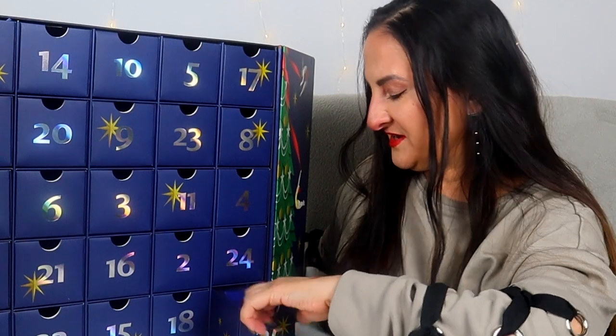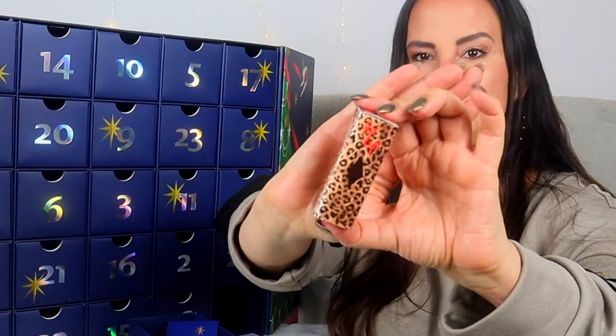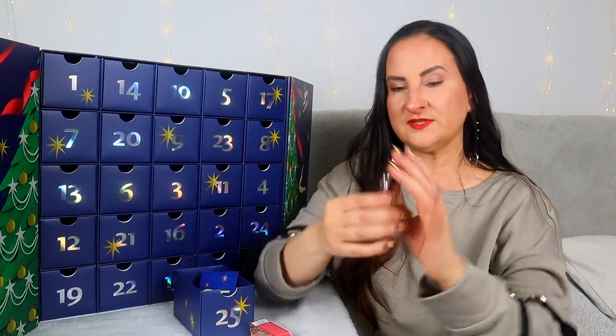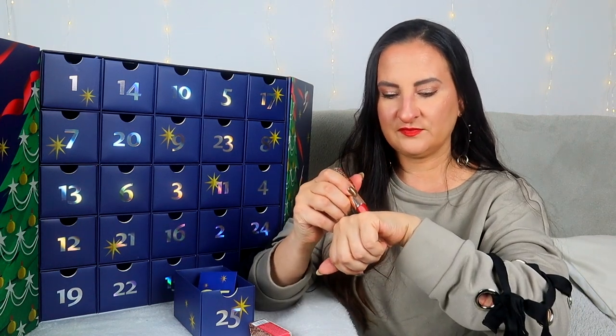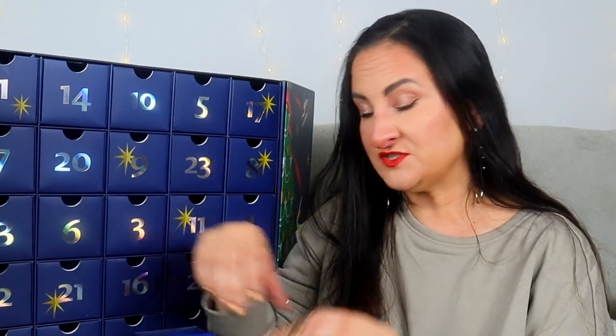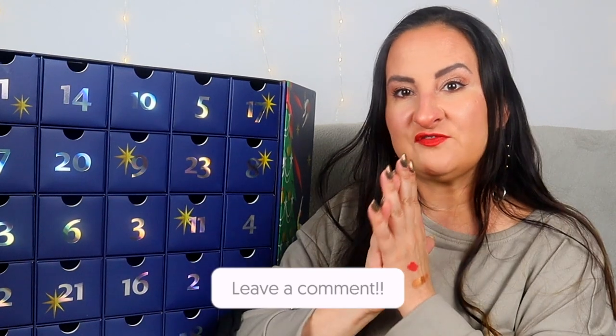Day twenty-five: a great finish! This is Hot Lips Charlotte Tilbury lipstick — Red Hot Susan. I'm going to show you mine since I already have this one. This is how it looks — a warm red shade, really beautiful. It's actually the lipstick I'm wearing today. I already have it, but nothing I can do about that — it's definitely a really nice finish for this advent calendar.